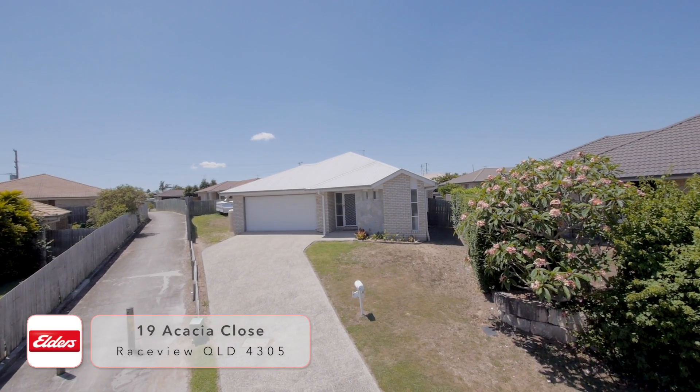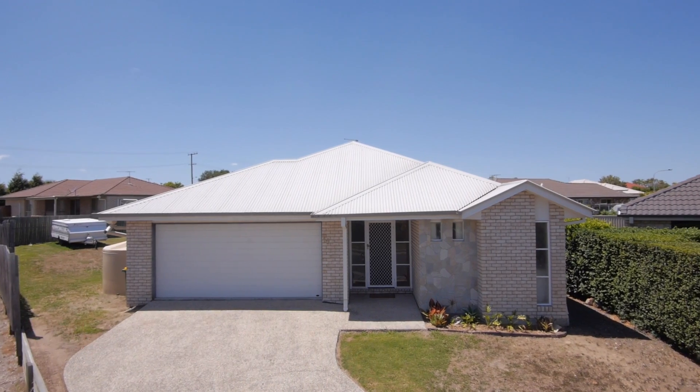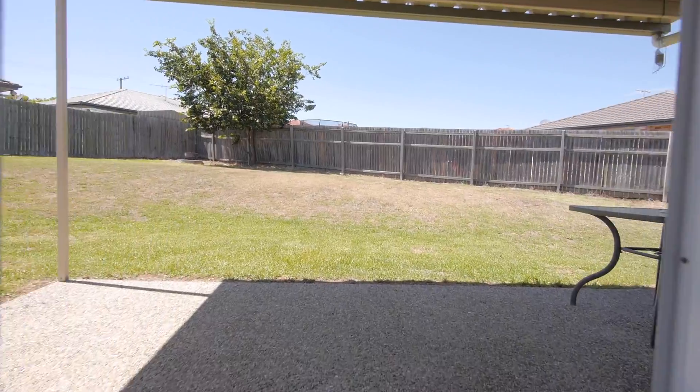Welcome to 19 Acacia Close, Race View. Attractive and available on Acacia — elevated with views, cul-de-sac living on a 784 square metre block.